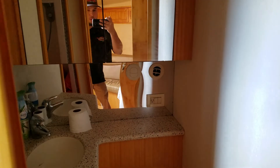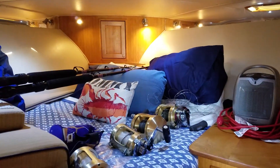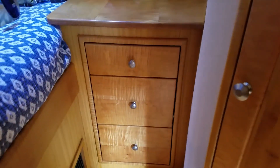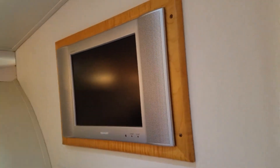Here to port is your head with a shower. And then forward you have the V-berth. It has a queen size bed with LED lighting, large storage space beneath the bed, and storage here to the side as well. A sharp flat screen TV built in.